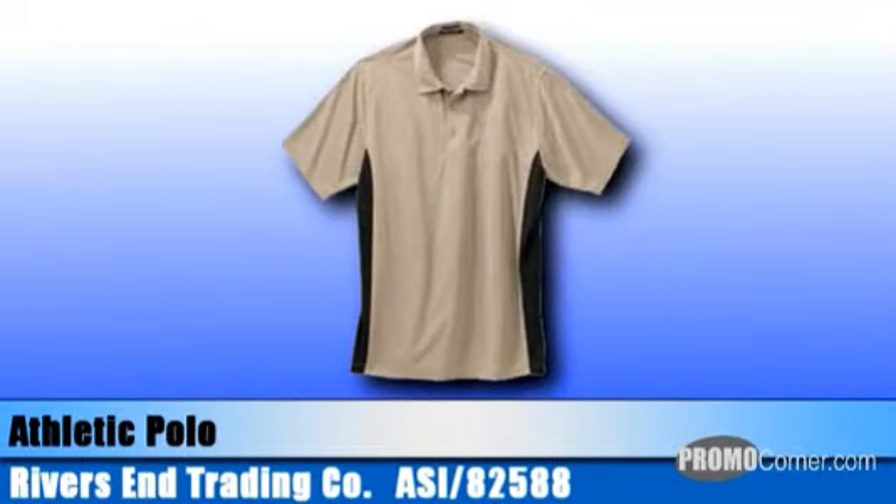Also from Rivers End, their contrast athletic polo offers UPF 30 plus protection and is designed to wick moisture away from skin for rapid evaporation. The 100% polyester body easy care fabric with spandex gussets allows for extra movement. It has a three button placket, open sleeves, rounded drop tail hem, self collar, and contrast color side gussets.